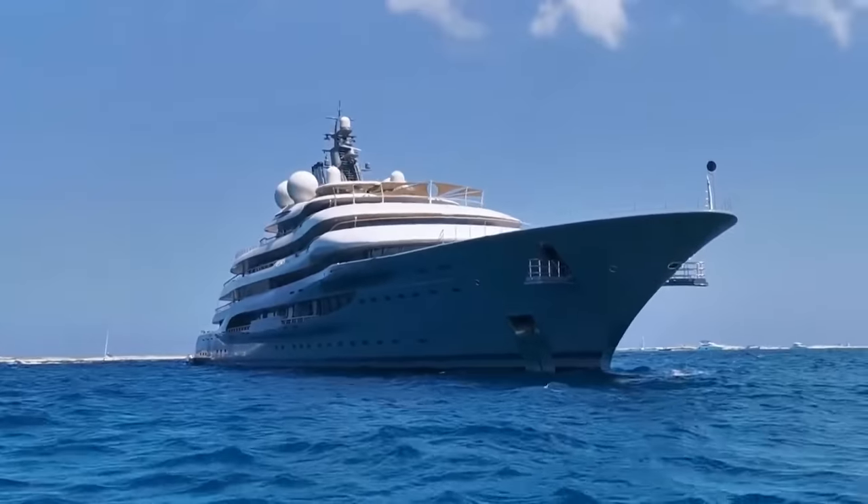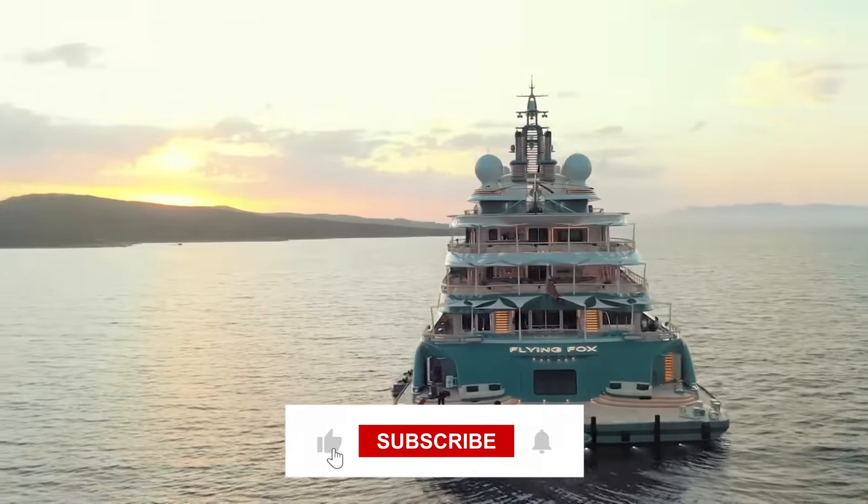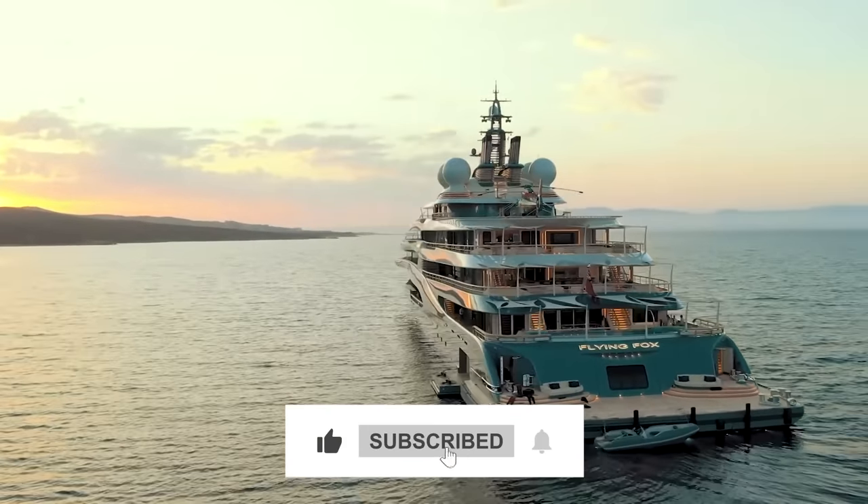So if you don't mind being set back by 3 million dollars a week, you should get on board and immerse yourself in the lap of luxury that only the Flying Fox can offer.